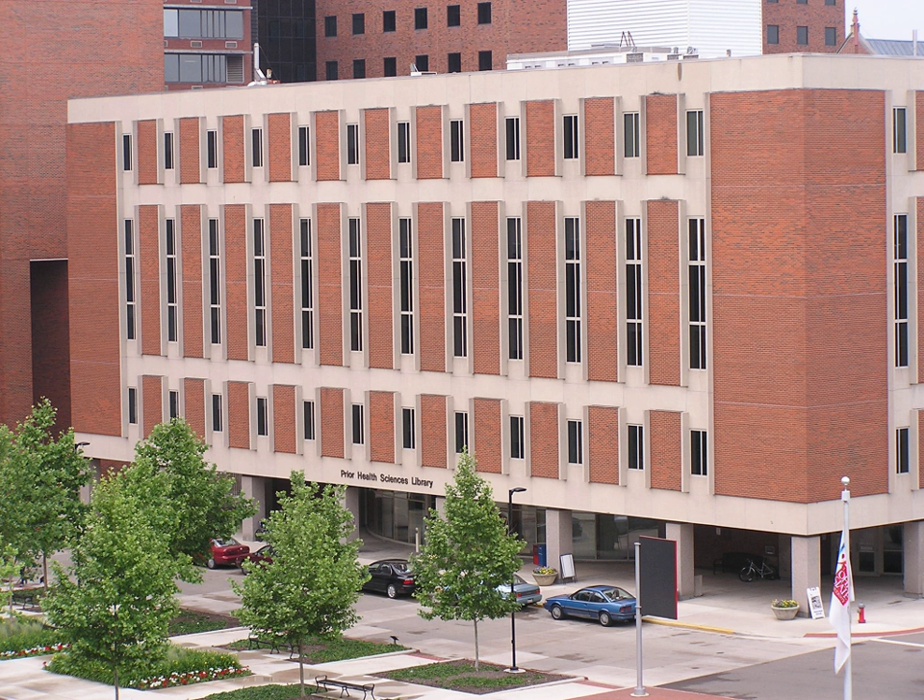The Health Sciences Library is the medical library at Ohio State University. The library was named the John A. Pryor Health Sciences Library in 1988, and later renamed to Health Sciences Library in Pryor Hall.